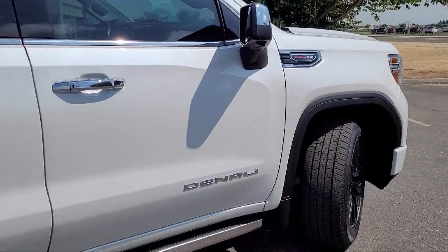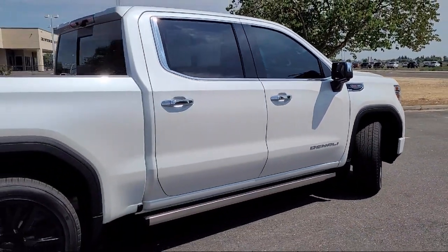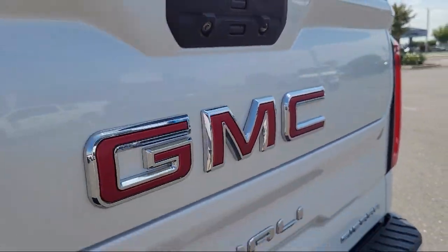It also features lane keep assist with lane departure warning, IntelliBeam with automatic high beam, HD rear vision camera, and has less than 45,000 miles on the odometer.